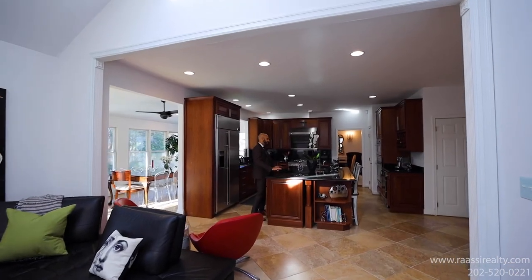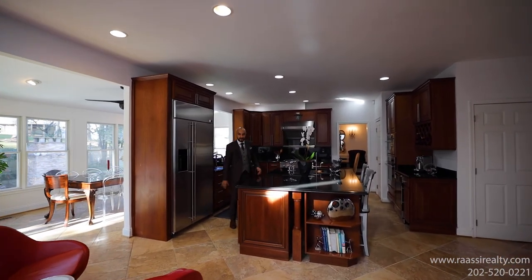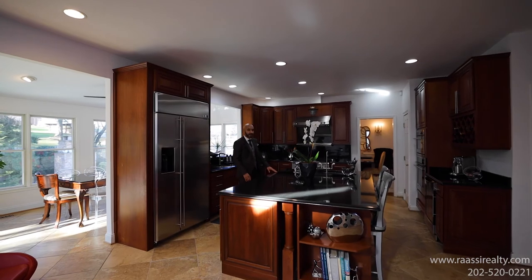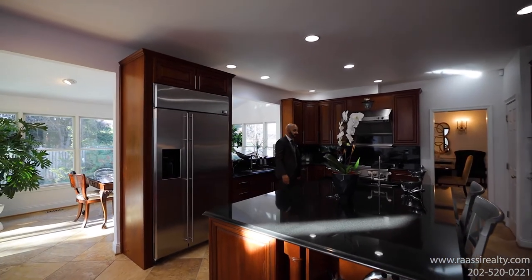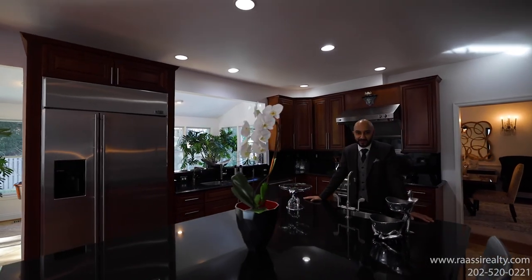Imagine cooking in this kitchen — oversized island, stainless appliances, custom-built cabinetry. It's just a phenomenal space for you or any chef that enjoys cooking at home.